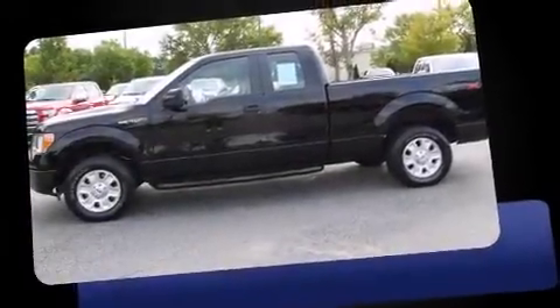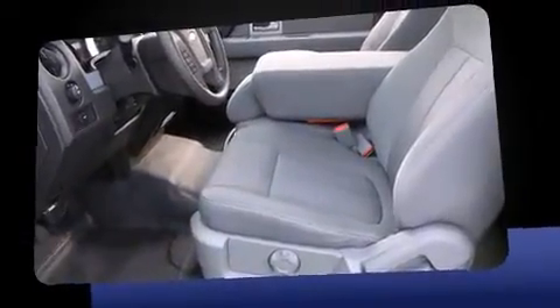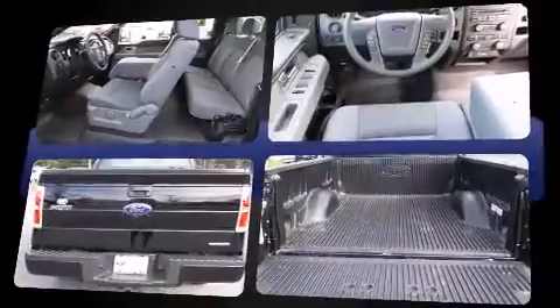Take command of the road in the 2011 Ford F-150. With less than 40,000 miles on the odometer, this truck is a leading example of refined versatility in the full-size pickup segment.